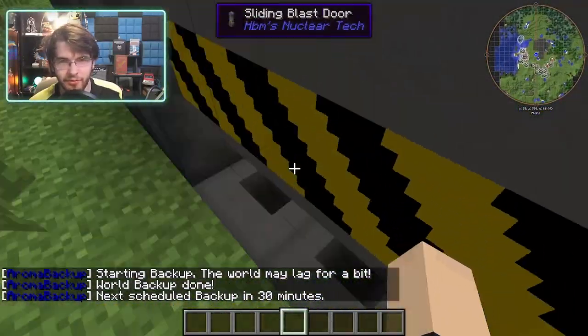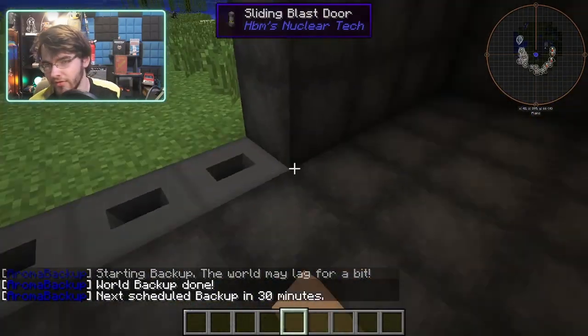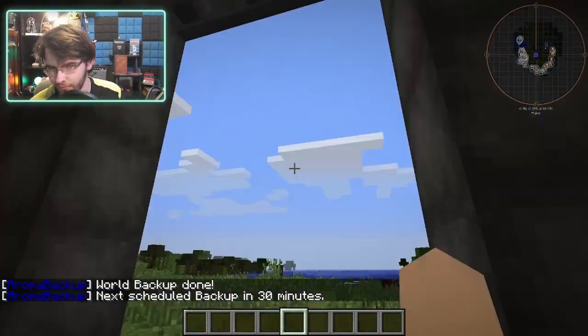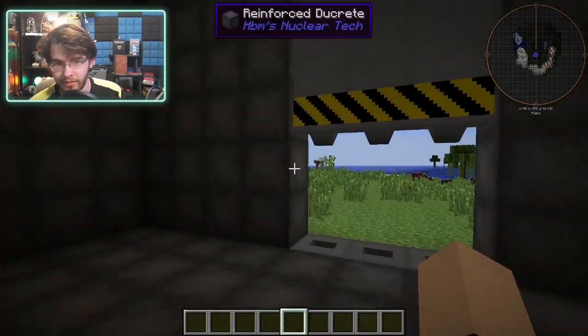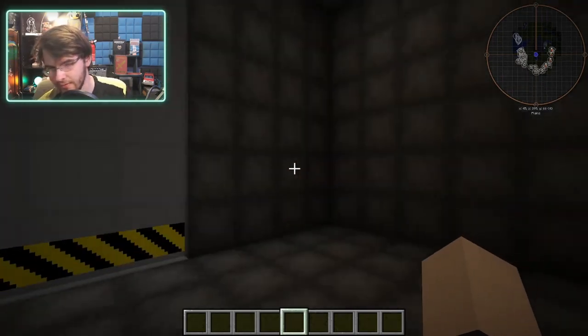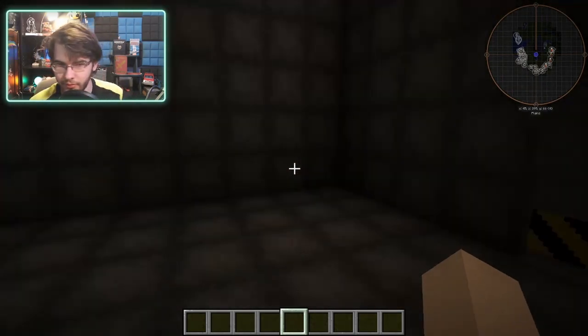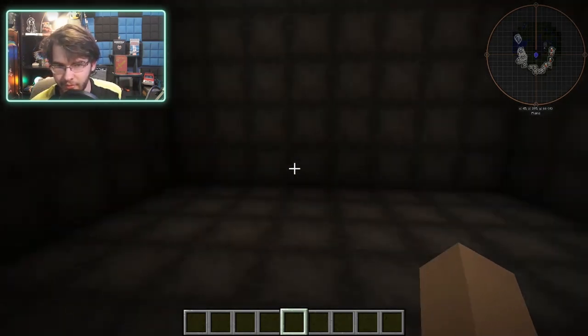So we're going to go through here — this is still work in progress and I'm looking at ideas for how to fill up these rooms. I'm thinking armor on both sides over here, with bunker doors and decontaminators in the middle aisle.